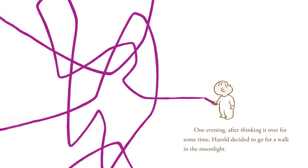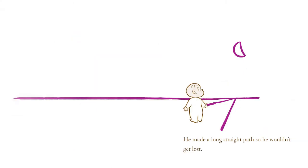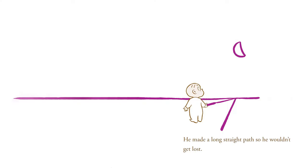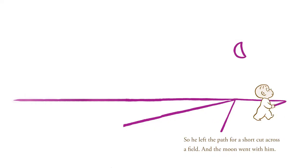One evening, after thinking it over for some time, Harold decided to go for a walk in the moonlight. There wasn't any moon, and Harold needed a moon for a walk in the moonlight. And he needed something to walk on. He made a long, straight path so he wouldn't get lost. And he set off on his walk, taking his big purple crayon with him. But he didn't seem to be getting anywhere on the long, straight path. So he left the path for a shortcut across a field, and the moon went with him.